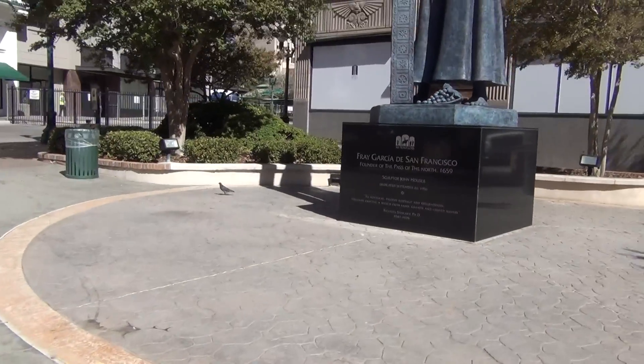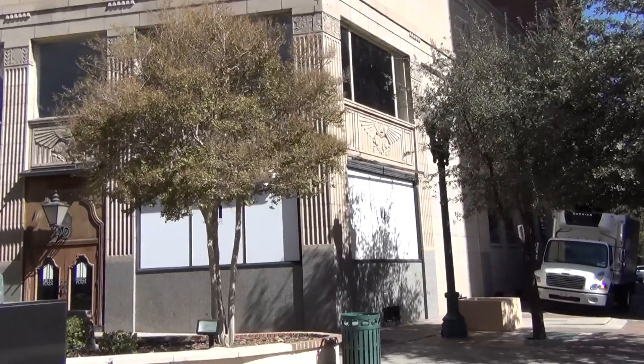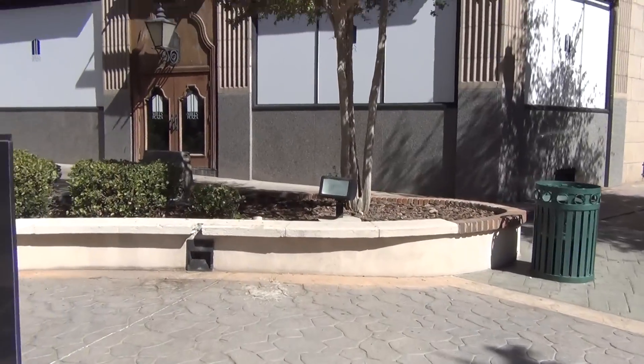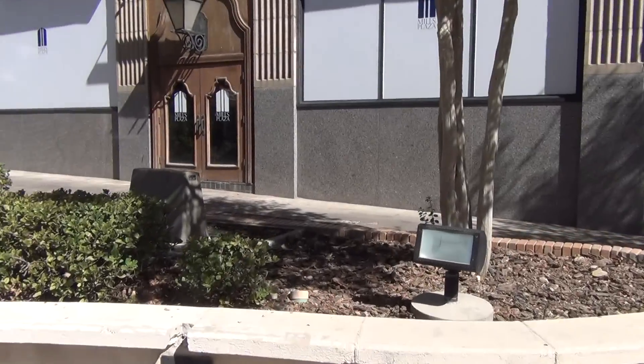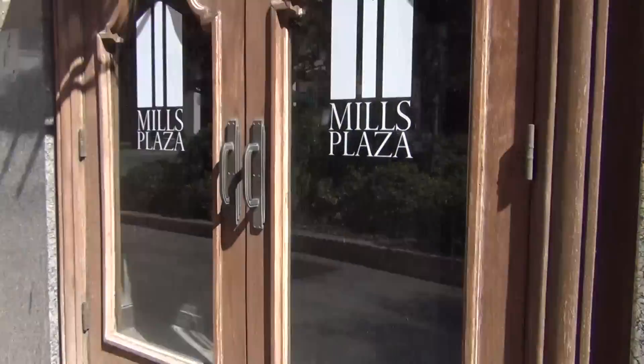We're here at the Plaza Hotel with this statue here. We're gonna look inside. Unfortunately, it is closed, but this is probably the only place where you can look inside the building. It says Mills Plaza, which is right next door — they're renovating it. Let's see if we can get a view inside.